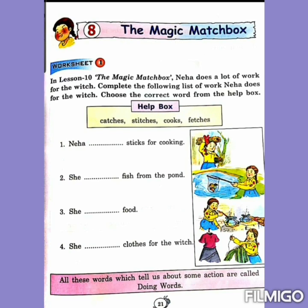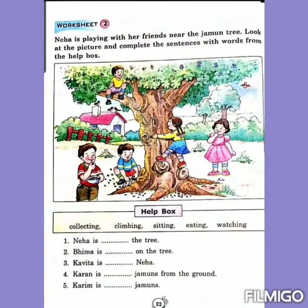Very good. Now number 4: she dashes clothes for the witch. Look at the picture — what is she doing? Yes, she stitches clothes for the witch. All these words which you have written in these fill-ups are doing words. All these words which tell us about some action are called doing words.